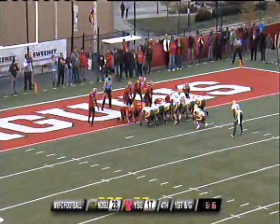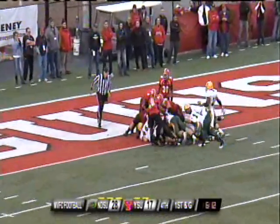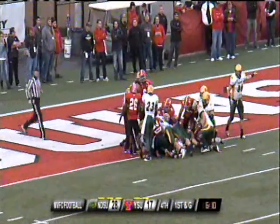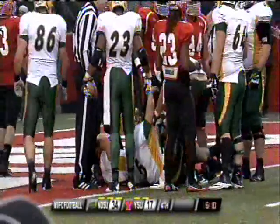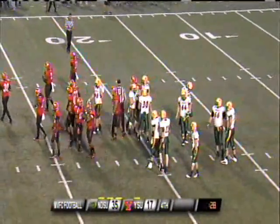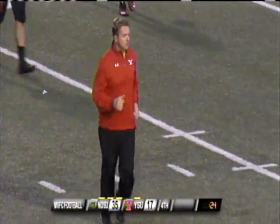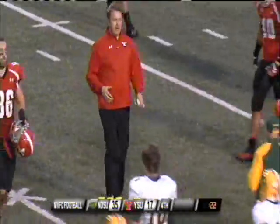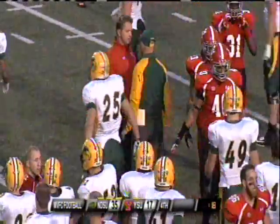Brock Jensen will bring a man in motion right to left. Jensen on the keeper, pushes his way across and he's in — Touchdown! So North Dakota State has punched its ticket to postseason play. They'll get out of Youngstown with a 35-17 victory over Youngstown State.